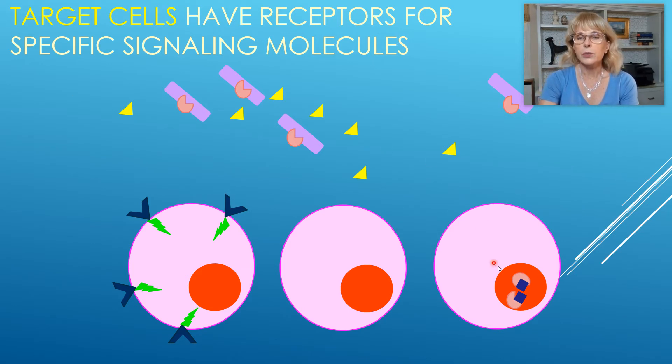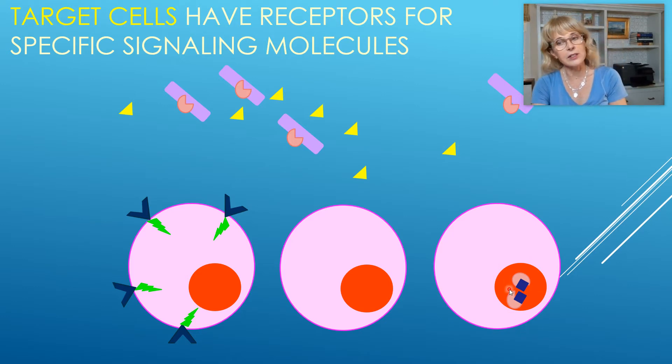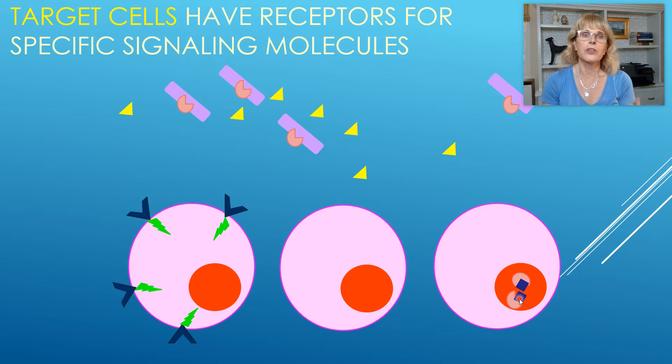So if this were testosterone, and this was a cell of my hair follicle, then by entering into that cell, it will tell that cell, hey, let's make thicker, darker hair. And I would have thicker, darker hair on my arms. But it might go right through my cornea — my cornea doesn't care if I'm male or female. So the cells of my cornea, it just goes right on through them.